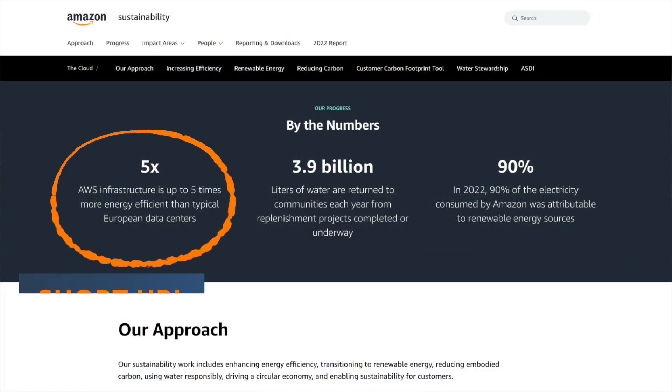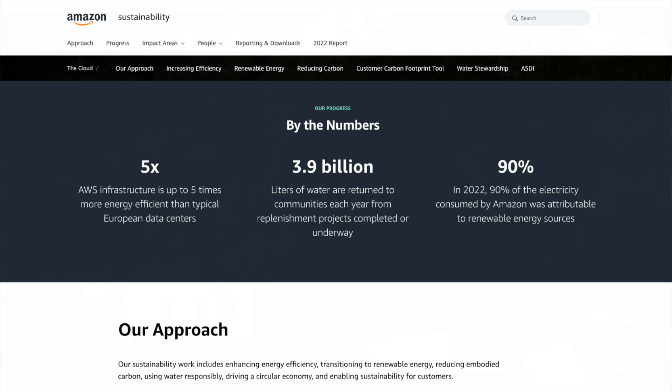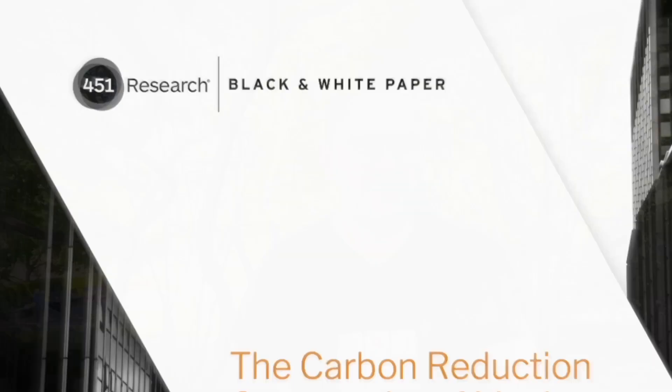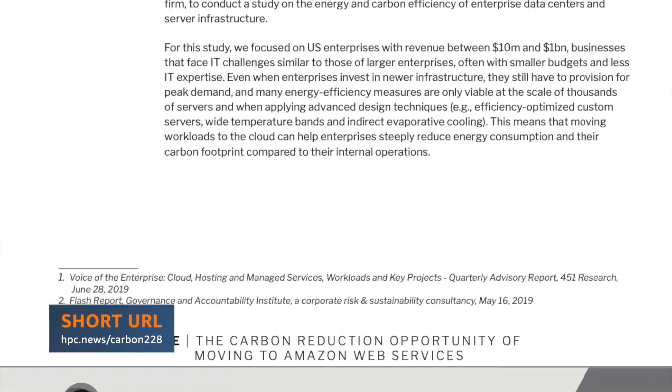There's an interesting data point: our data center infrastructure is around five times more power efficient for the same compute workloads than the average European enterprise data center. We're here this week at ISC 24 in Hamburg, so there's a European context to all of this. And we're three and a half times more power efficient than the average American corporate data center. These are big multiples — not 30% more efficient, but three and a half to five times. When you build at such scale, you gain the economy of scale and have a bigger impact than the average data center.